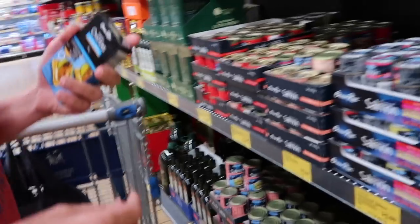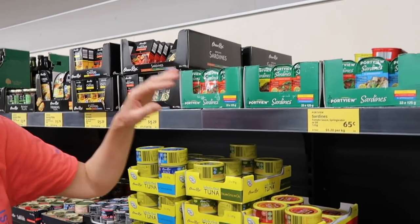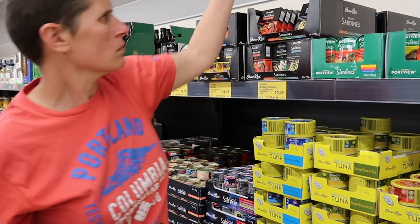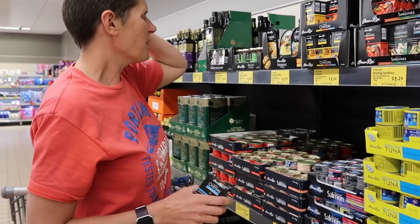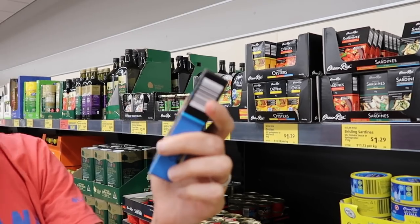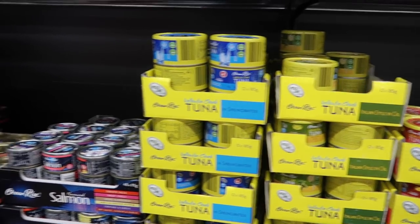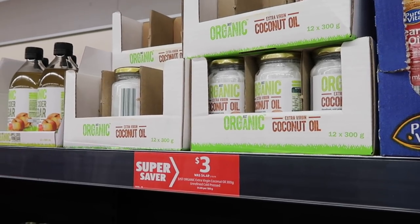They've also got a bunch of different sardines in spring water - very good for you, very nutrient dense. They've got oysters in spring water, rainbow trout, herring, anchovy - quite a big tinned fish range. They've also got organic extra virgin coconut oil for three dollars, which is a bargain.